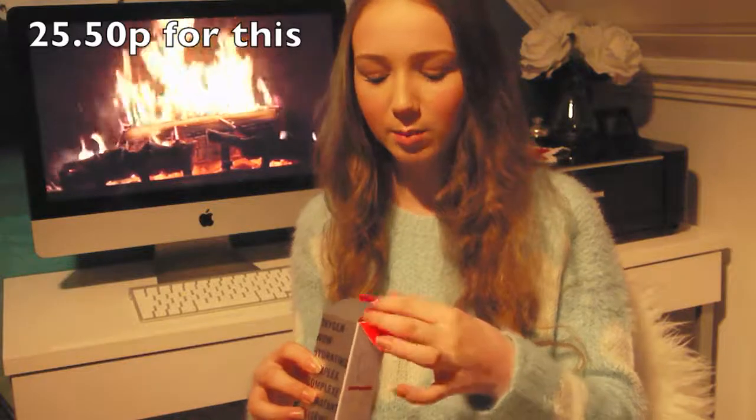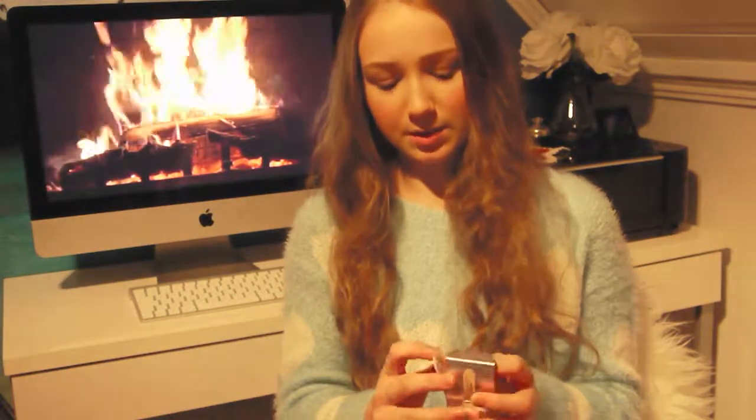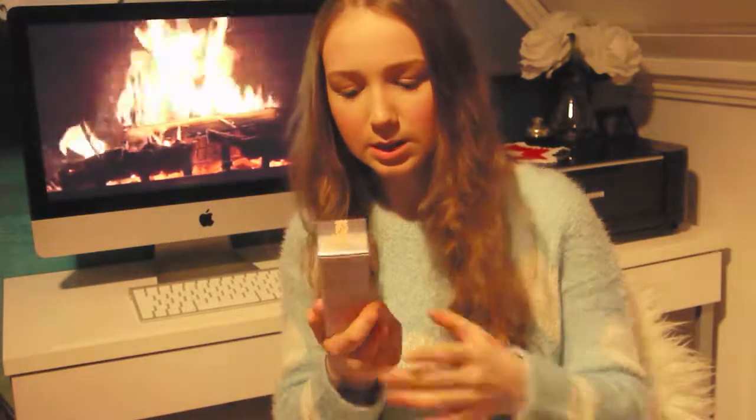The next thing I got is the Hello Flawless Oxygen Wow Foundation. The lady tried it on me and it looked so flawless, so natural and nice. I think you guys have seen this one before. I really love all the Benefit products I bought — we don't have them here in Norway, so that's kind of why I love them so much.